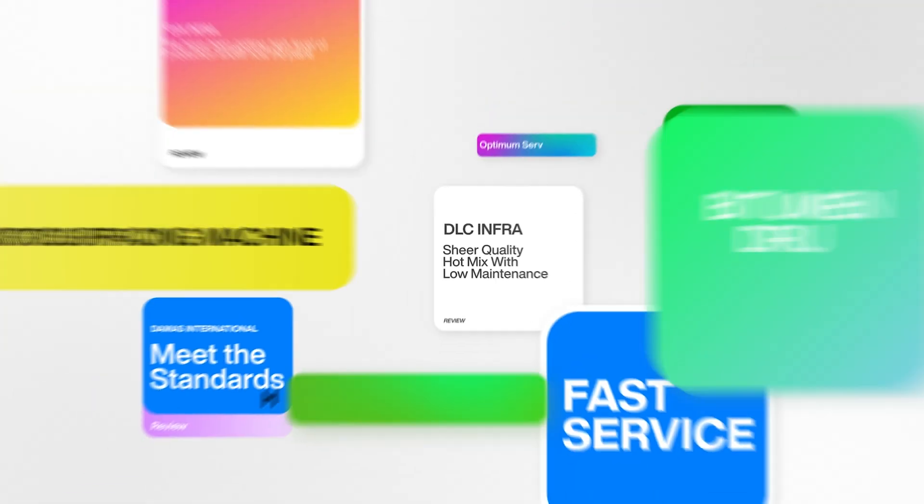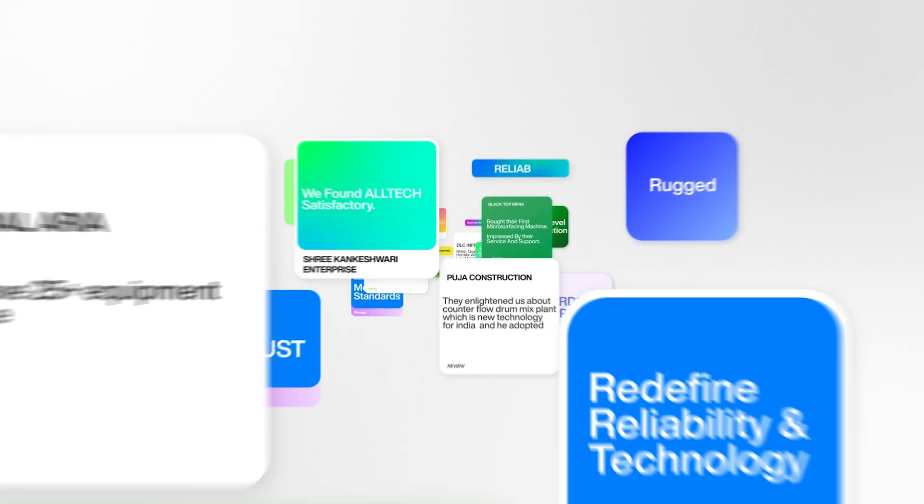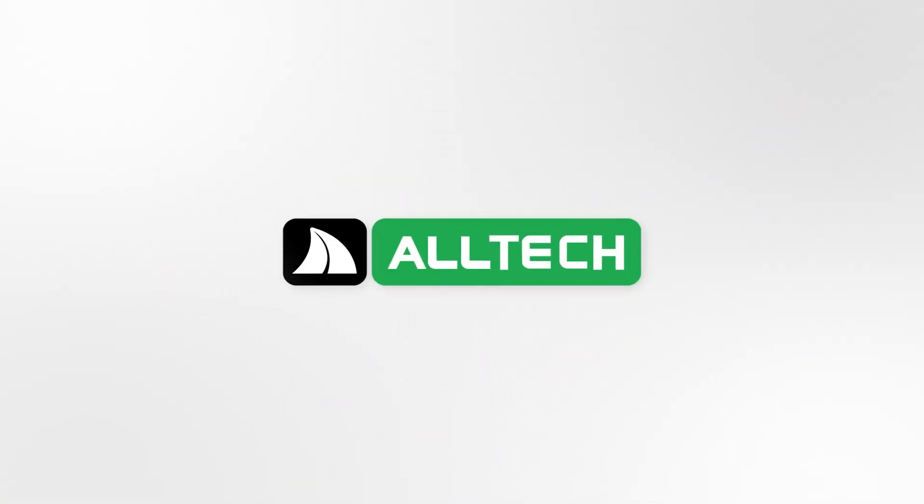Contact us today to learn more about how we can help you build your success with Altec. Altec, for better roads.